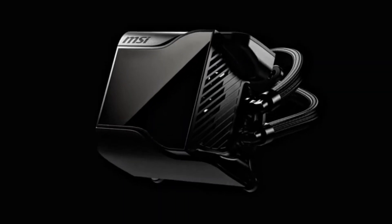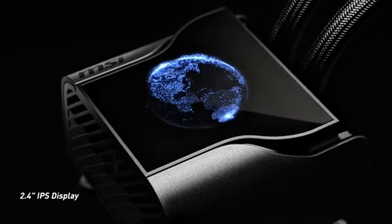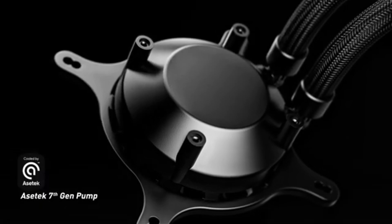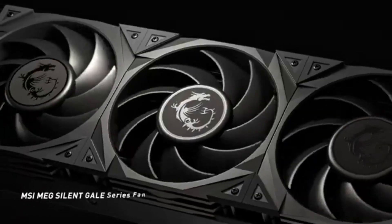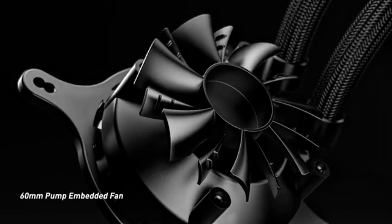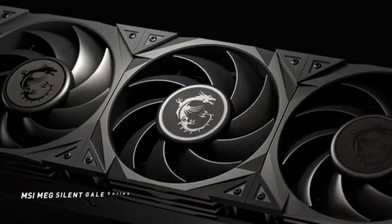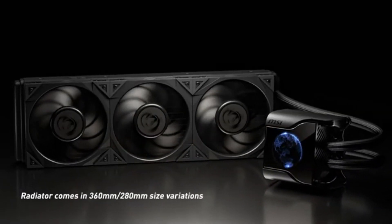Installation of the MEG CoreLiquid S360 is a breeze, thanks to its user-friendly design and clear instructions. MSI has included all the necessary mounting hardware for a variety of socket types, making it compatible with both Intel and AMD systems. Once installed, the cooler's sleek aesthetics, complete with customizable RGB lighting, enhance the overall look of any build, allowing users to personalize their setups. Another impressive aspect is its unique pump design — the pump is integrated into the radiator, which not only saves space but also reduces the risk of failure. The LCD display on the pump allows users to monitor temperatures in real time, providing valuable information at a glance.